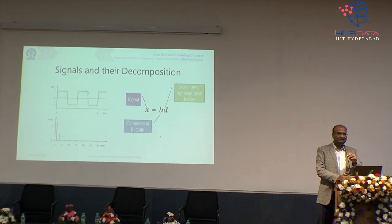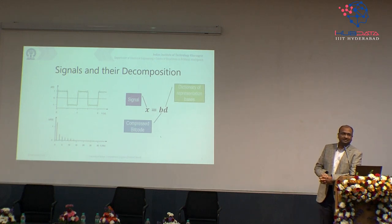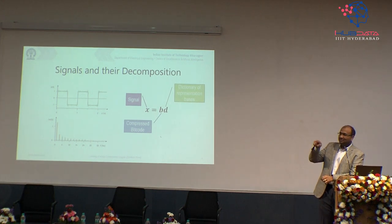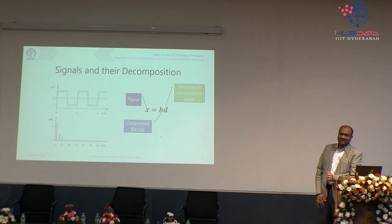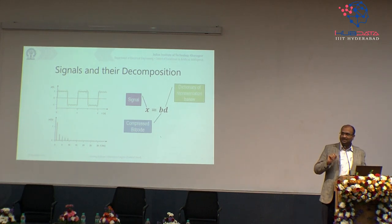There is a very famous theorem called the Fourier series. The French mathematician Fourier said that if there is any kind of repetitive, periodic, or cyclic function — like simple harmonic motion — you can plot the trajectory of a pendulum over time and get a sine wave. He said any periodic function on the planet can be defined as a weighted summation of multiple sinusoids.